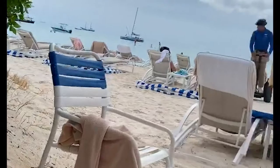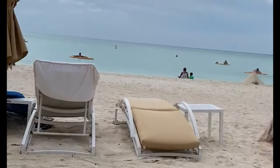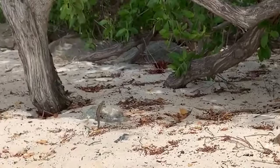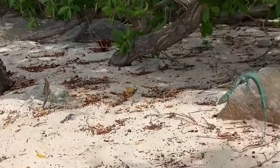What I found most interesting while lazing around the beach — well, if you're an animal person like me — are these gorgeous turquoise lizards and iguanas that walk freely on the hotel grounds.